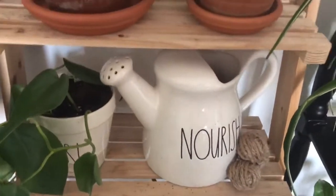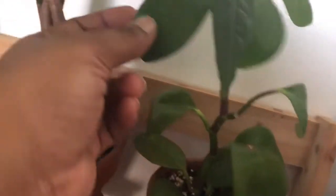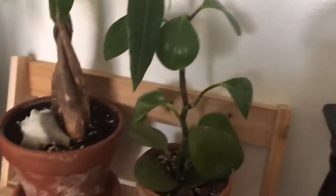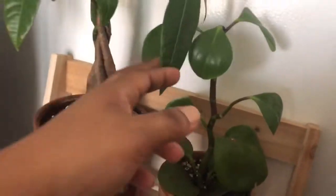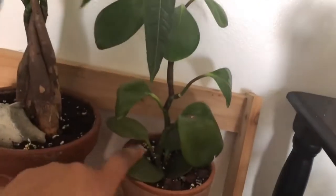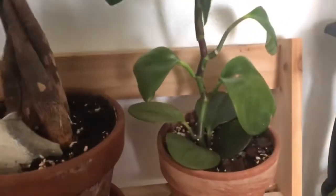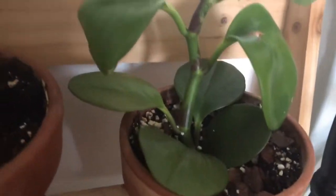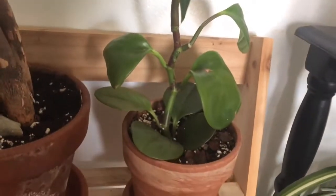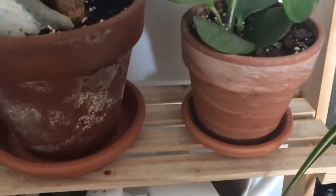Here's my other peperomia that my husband bought at the same time as the first one. This one tripled in size with a big growth spurt — it branched with all these new leaves — but since then it has just stopped. I don't know why, but it's definitely the biggest it's ever been since I've had it. I've had both peperomias for well over a year, probably closer to two years. It's in terracotta.